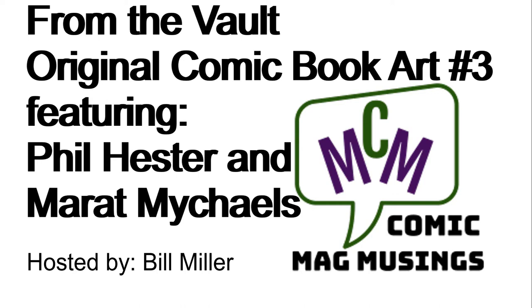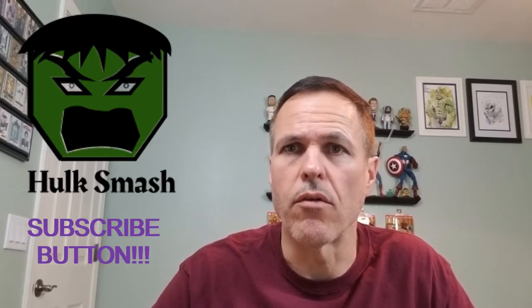Hello, comic book guys and gals, and welcome to Comic Mag Musings. I'm your host, Bill Miller. I'd like to welcome you to another rendition of our From the Vault series: Original Art.